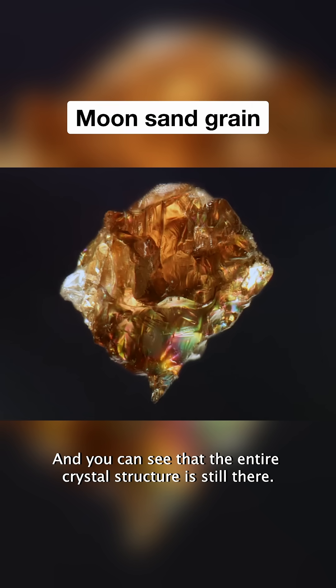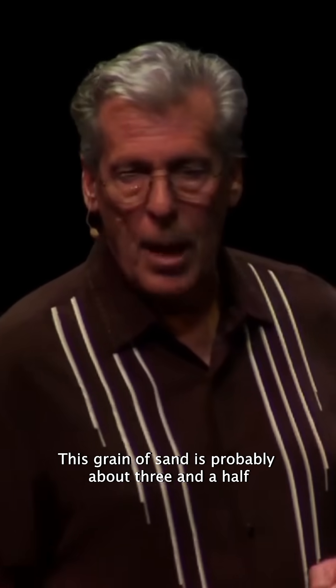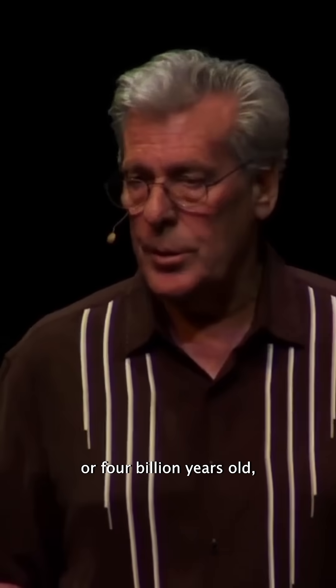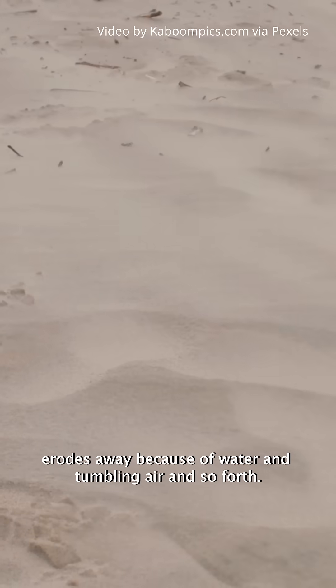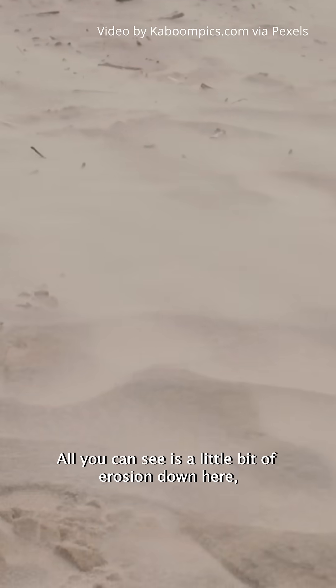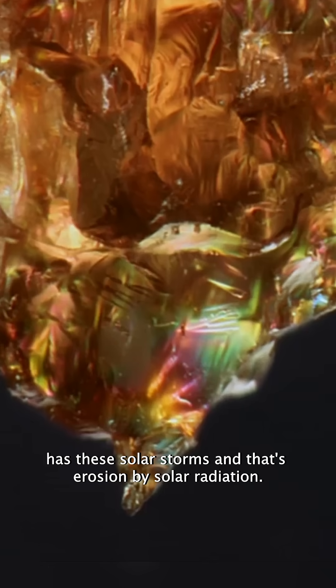Here's a grain of sand that is from the moon. You can see that the entire crystal structure is still there. This grain of sand is probably about three and a half or four billion years old, and it's never eroded away like the way sand on Earth erodes away because of water and tumbling air and so forth.